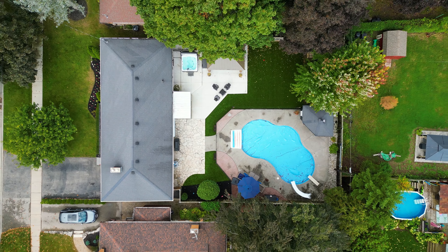This home is move-in ready, featuring three bedrooms and two bathrooms with close to 2,000 square feet of finished living space. It also has a turnkey granny suite with a gorgeous fenced-in backyard, complete with an inground pool.